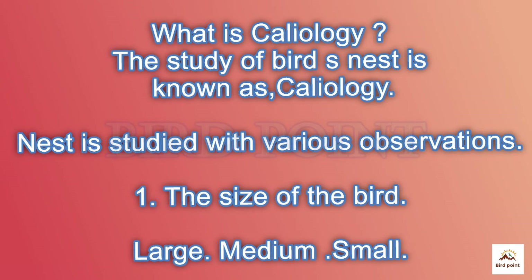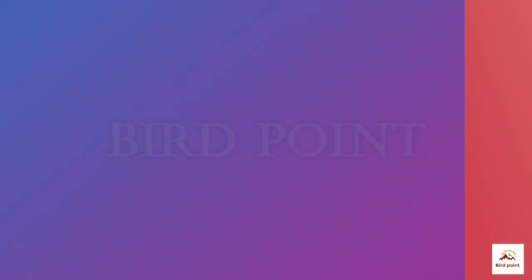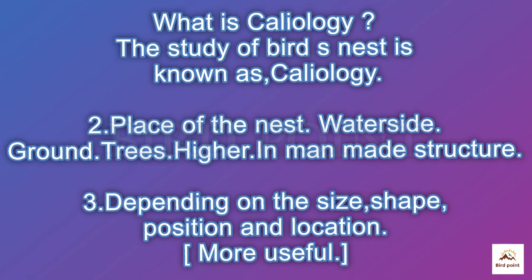The study of bird nests is known as skeleology. It covers various shapes and sizes, locations, positions, and more.